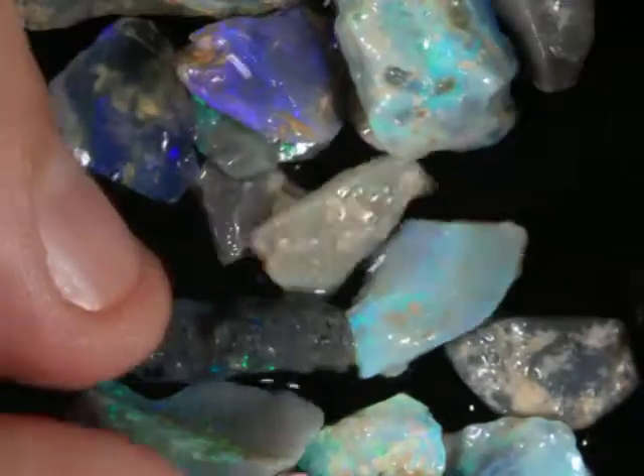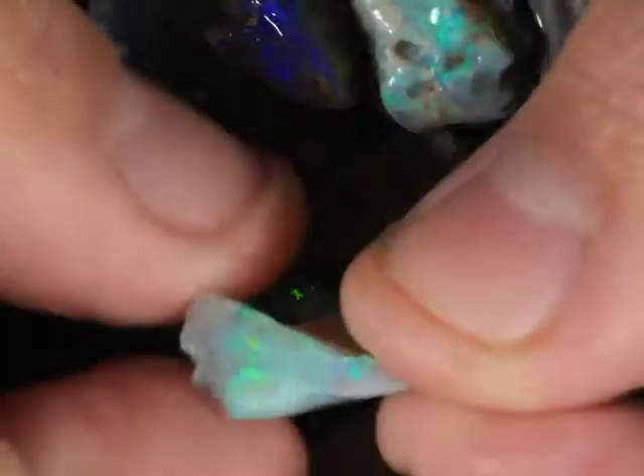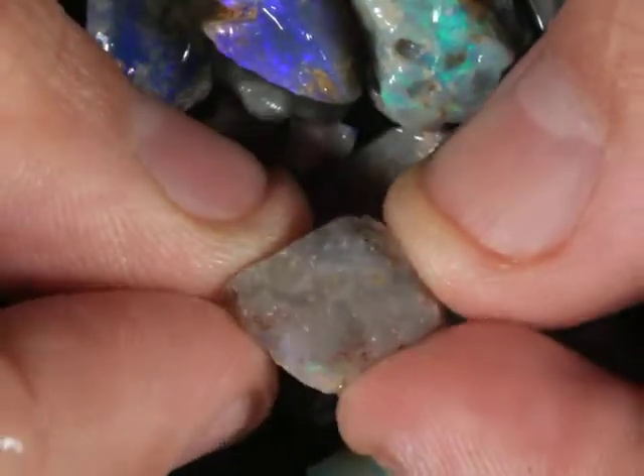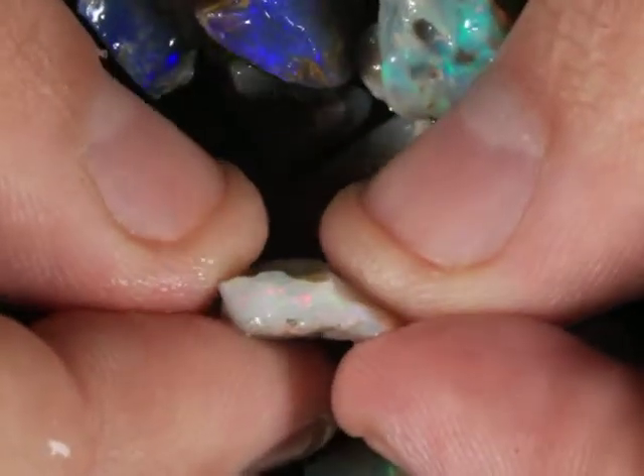There's a little insight there into the grading. Nice little red there.